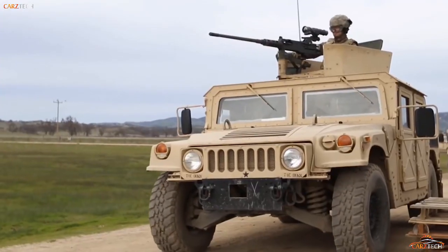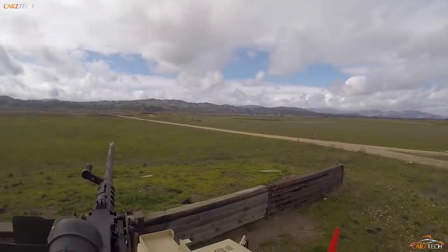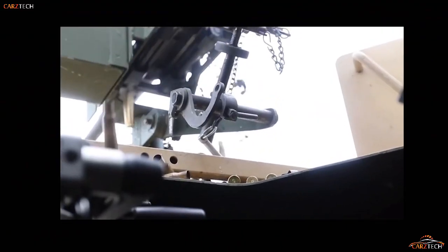While most military light utility vehicles are markedly different from one another, they all share some common characteristics. For example, they are usually all-wheel drive, have all-terrain capabilities, sparse armor, and the capacity to carry at least four people.